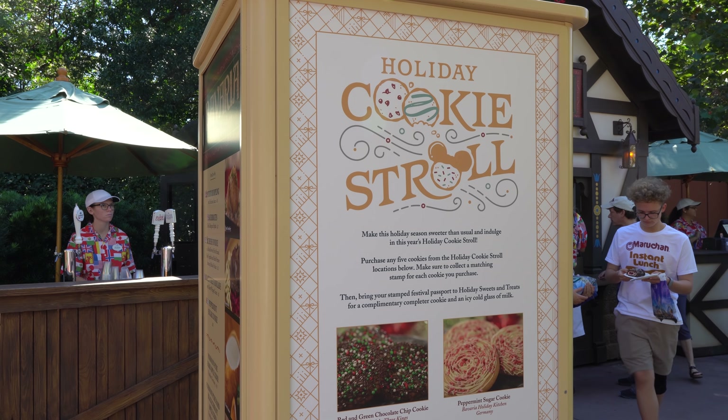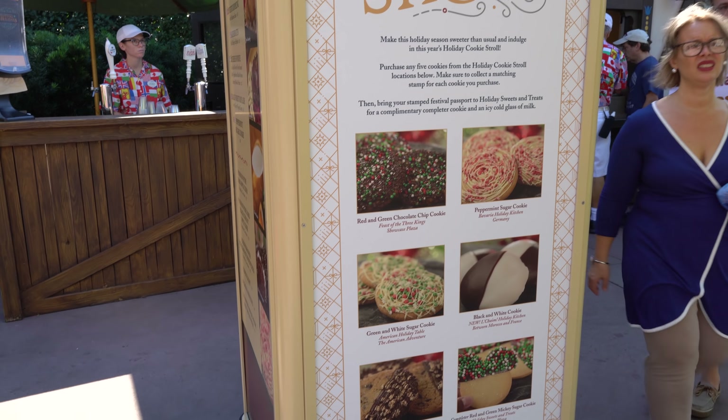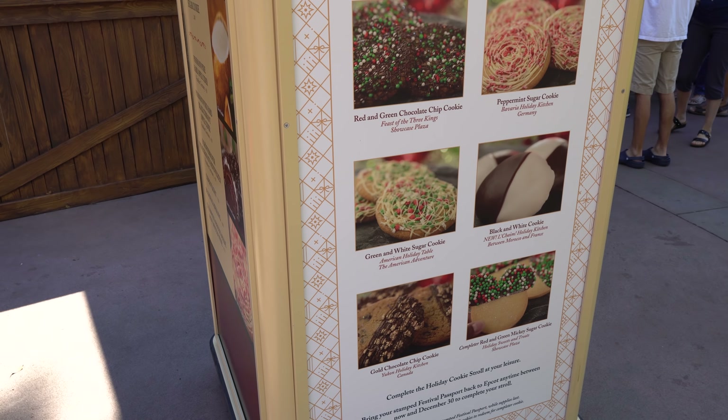And one other thing they have going on here is called the cookie stroll. You can actually get a card and get it stamped at every cookie location around World Showcase. We'll have to try that on a separate video — it looks like fun. And it involves cookies, so that can't be bad, right?